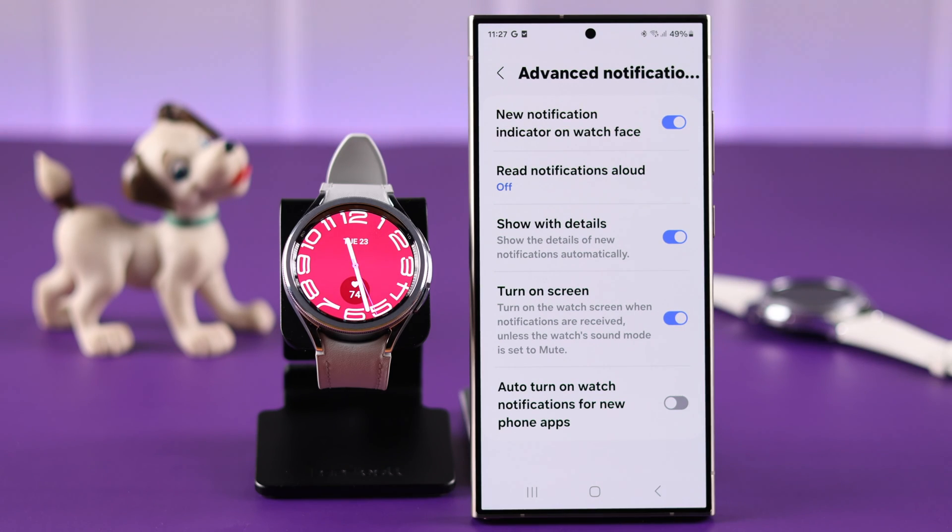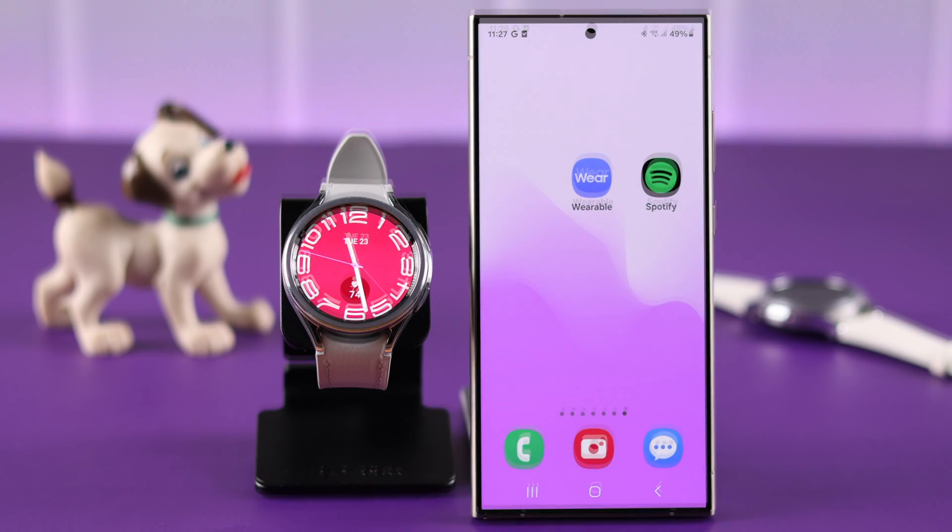In Advanced Notification Settings, make sure New Notification Indicator on Watch Face is enabled, and also make sure Turn On Screen is turned on, so that you never miss a notification even if your watch face is turned off at the time.